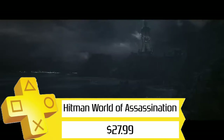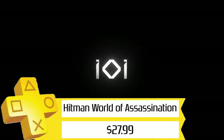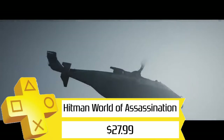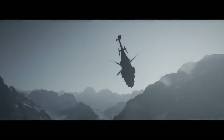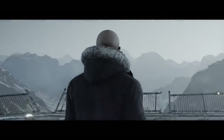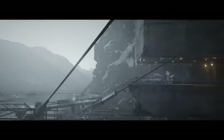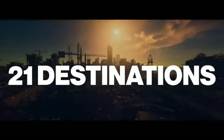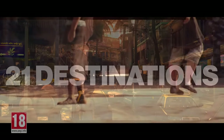Next, we've got the Hitman World of Assassination bundle for $28. This includes the campaigns of Hitman 1, 2, and 3, all under the umbrella of the World of Assassination, and I can't recommend this enough. There's an absolute ton of gameplay here, and Hitman 3 has a relatively easy-to-grab Platinum, so if you like the stealth gameplay these games have, definitely grab this.